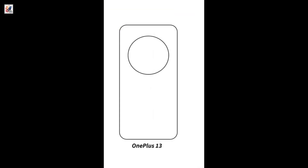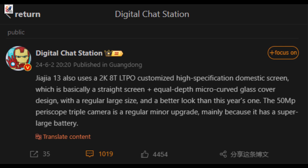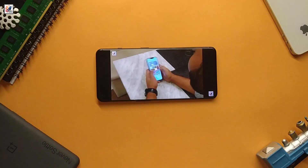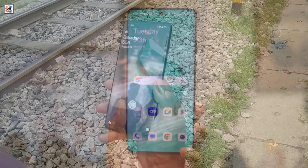A render shows the OnePlus 13 with a round camera island, and the same leaker also suggests that the OnePlus 13 will have a 6.8-inch OLED LTPO screen with 2K resolution. The display may be flat but covered by glass curved on all four sides, and maybe even an ultrasonic in-display fingerprint sensor.